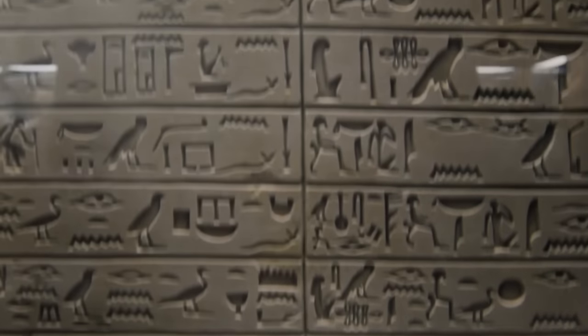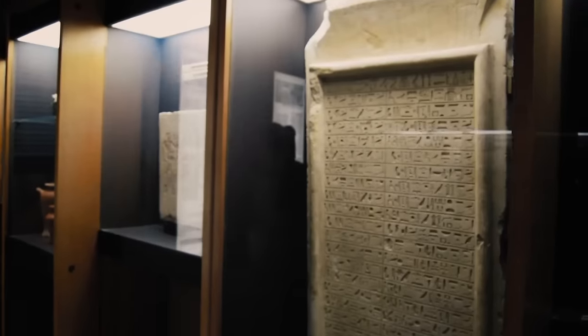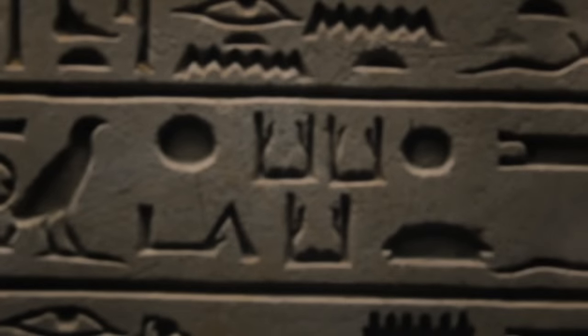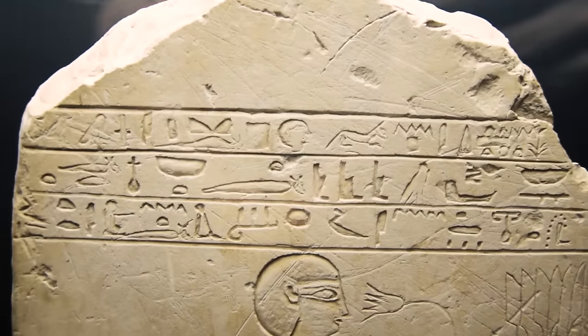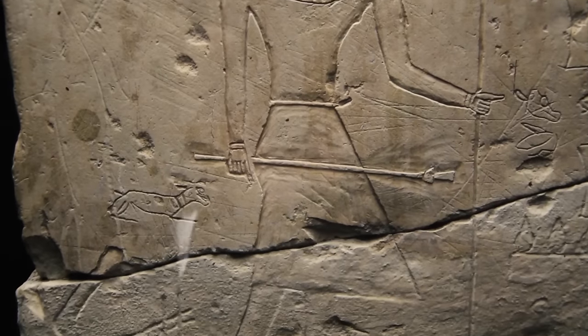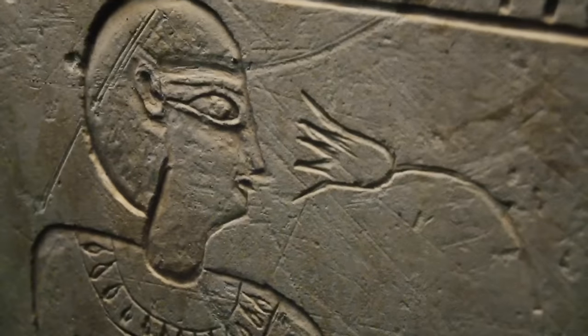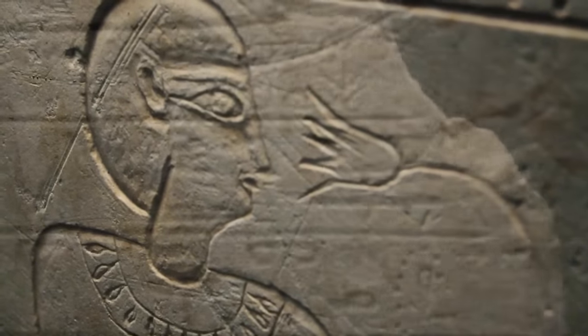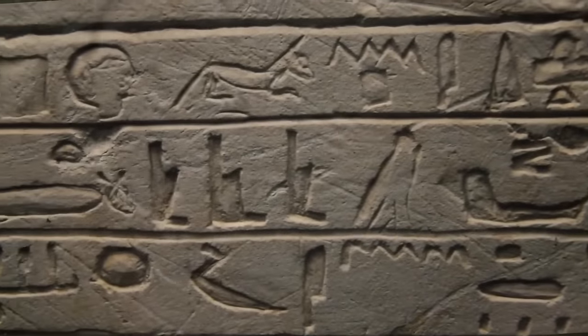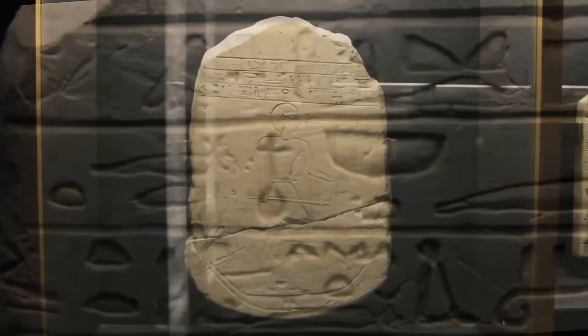We know much about the ancient Egyptians because they chose to write down everything in a sacred script called by the Greeks hieroglyphs, which literally translates to sacred carvings. Their use went from the mundane everyday life to defining their religion. Between the 7th and 11th dynasty, Egypt experienced its dark age - today we call it the First Intermediate Period. Following the long reign of Pharaoh Pepe II, small independent nomarchs began to rise in power. Egypt was divided between smaller states, and so the art began to fail. A sad example is the Stele of Nefert.